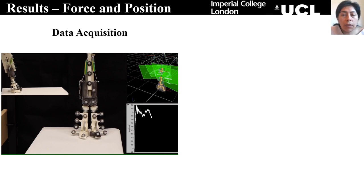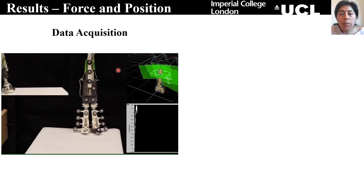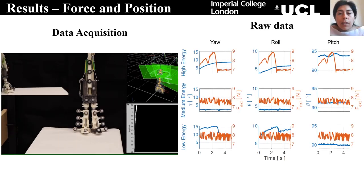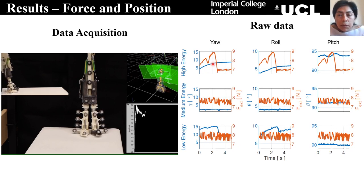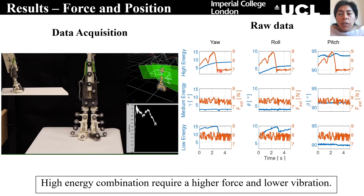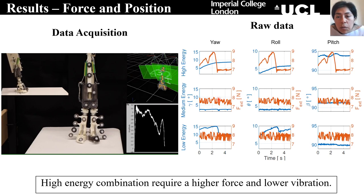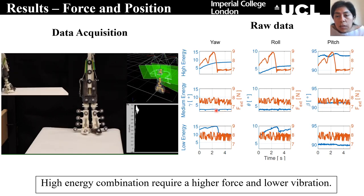It has to be highlighted that for understanding the contribution of each of the joints, we have used four compliance levels for each one of them, which led to 64 combinations. For simplicity, we have divided the presentation of the results into three groups: the combinations which require low, medium, and high energy to slide the hoof. Something that has to be highlighted is that for the high energy combinations, not only is the magnitude of the force high, but also the variability or vibrations in the signals for the force and the angles is lower compared to the low and medium energy combinations.